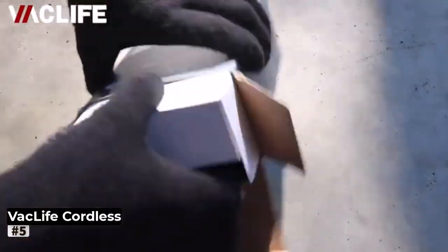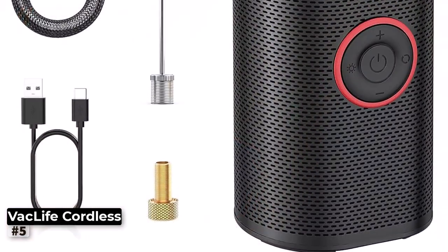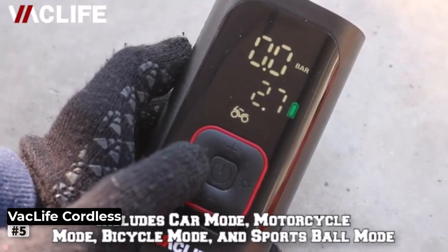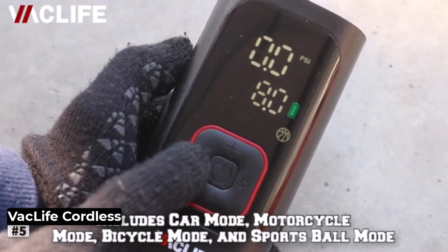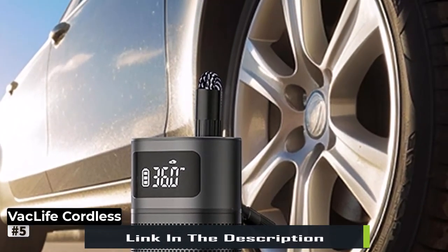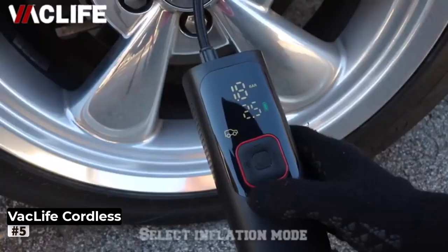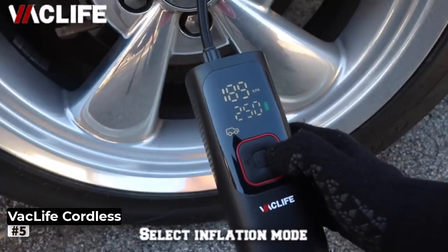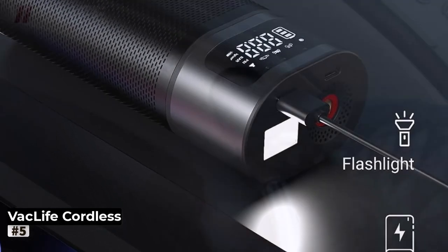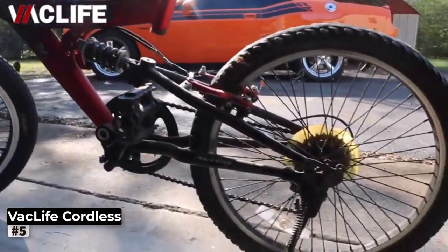Number 5: Vaclife Cordless Tire Inflator Portable Air Compressor. The Vaclife Cordless Tire Inflator Portable Air Compressor is a versatile and convenient solution for all your inflation needs. Designed with portability in mind, this air pump is perfect for car owners, outdoor enthusiasts, and anyone who wants a reliable and compact tire inflator at their disposal. With a maximum pressure capacity of 150 psi, this portable air compressor can handle a variety of tasks, from inflating car tires to sports balls and inflatable toys. The cordless design ensures you can use the Vaclife Tire Inflator anywhere without being restricted by power cords — especially handy during road trips, camping adventures, or emergency situations. Simply charge it up and you're ready to tackle any inflation task on the go. The Vaclife Tire Inflator features a user-friendly interface, allowing you to set your desired pressure and monitor the inflation progress easily.